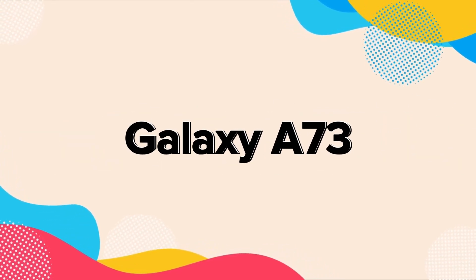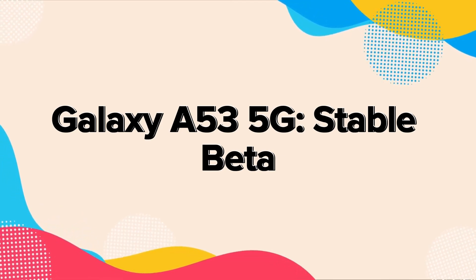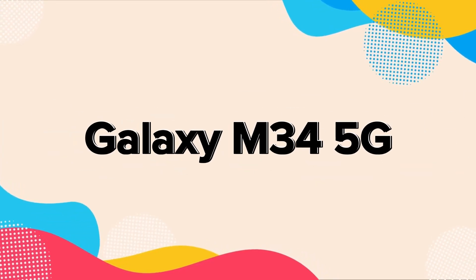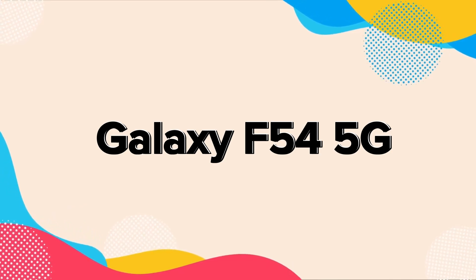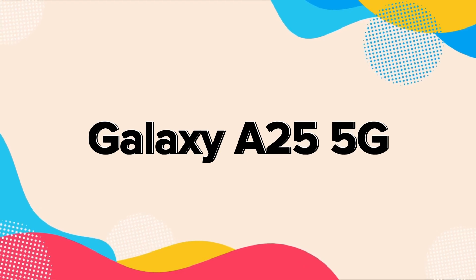Galaxy A73; Galaxy A53 5G — stable beta; Galaxy A52s 5G — stable beta; Galaxy M34 5G; Galaxy F54 5G; Galaxy A53 5G; Galaxy A25 5G.